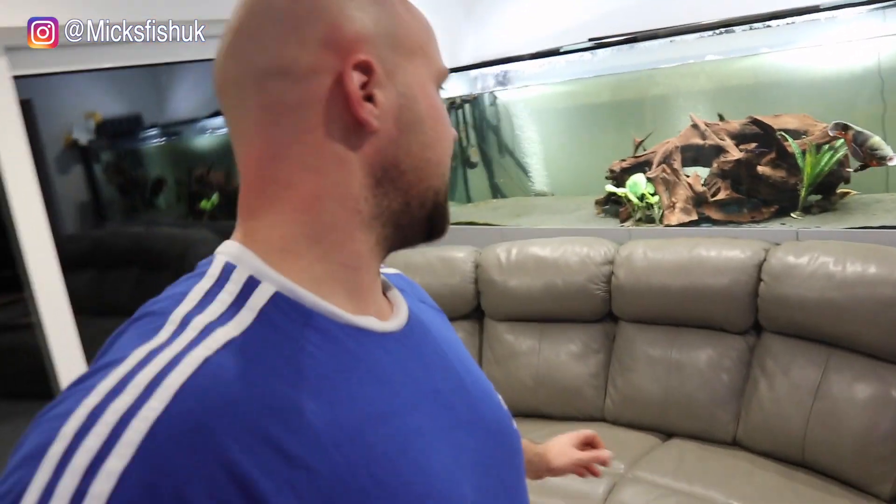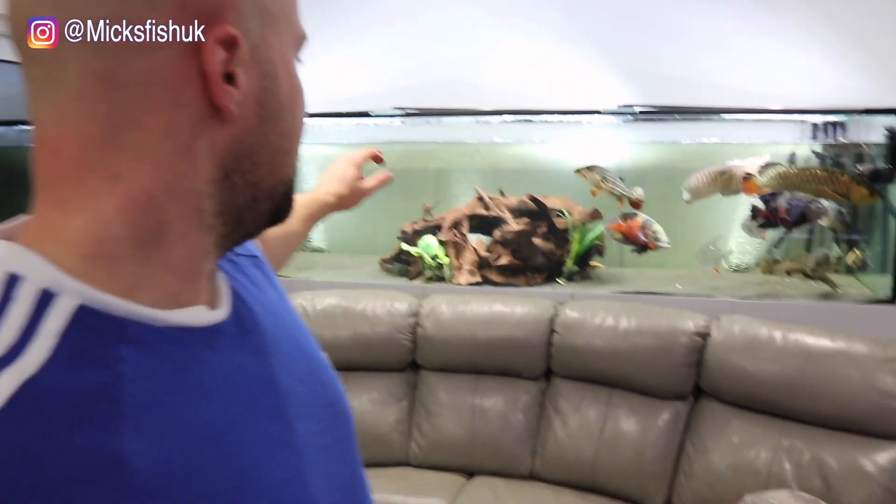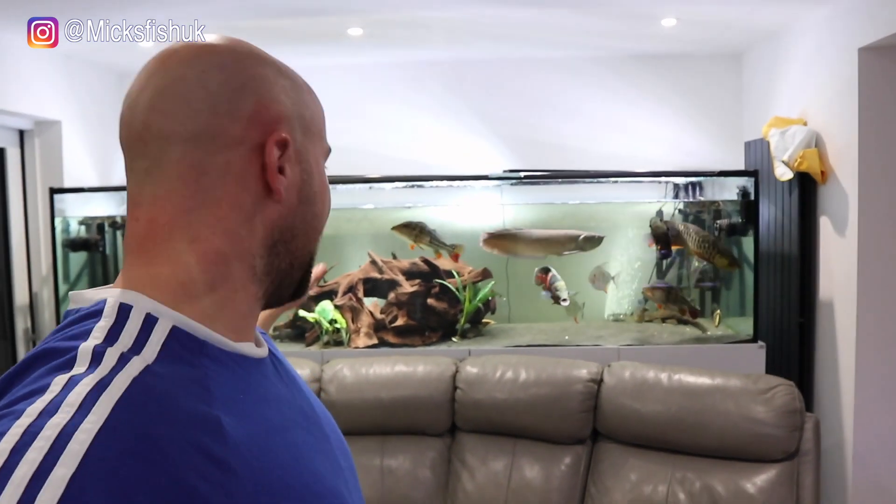What's going on YouTube, welcome back to my channel. Today we're going to be talking about my 2,000 litre tank behind me and how I've overstocked it and messed up this tank. So let's get straight on with the video.